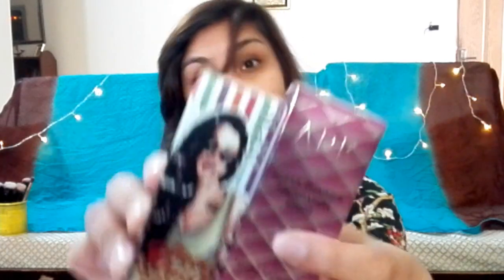Okay, so these are the two things I bought: this is the APK foundation and this is a setting spray. I have to use it for the first time, so this is kind of a first impression type of review. Let me open it up for you guys.